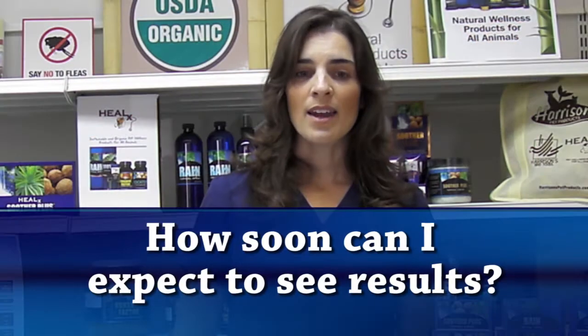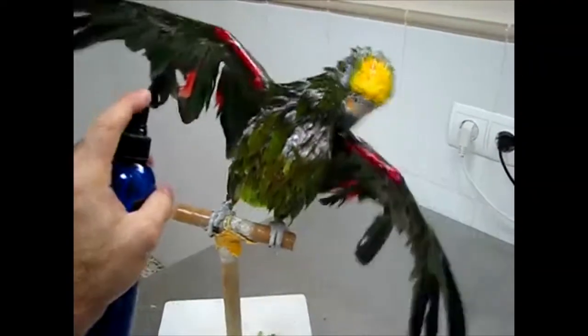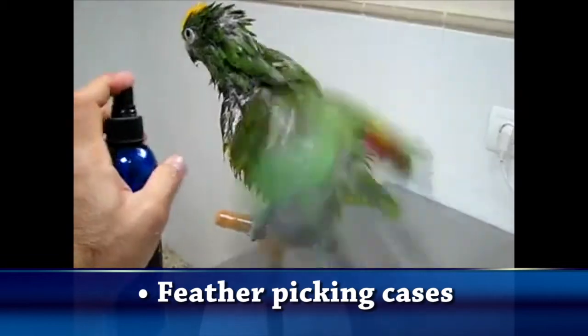When you start using the product, sometimes you can see results within minutes. It may, however, take weeks, even months to see the optimum results desired from Soother Spray. In the cases of feather-picking birds, it can take up to a year to see results.